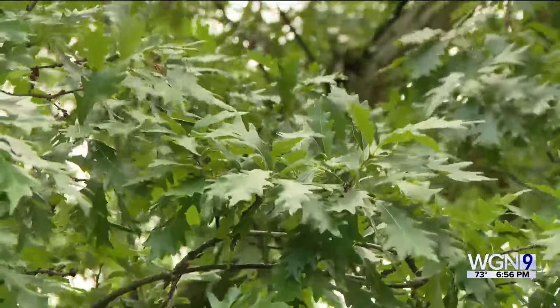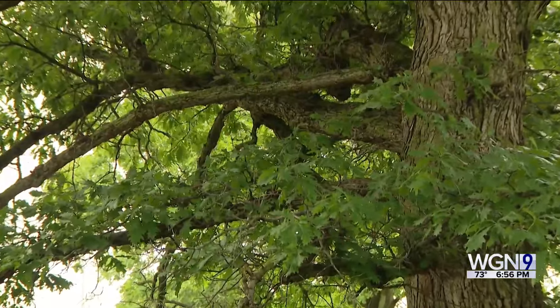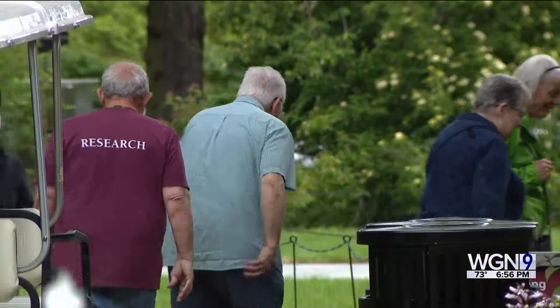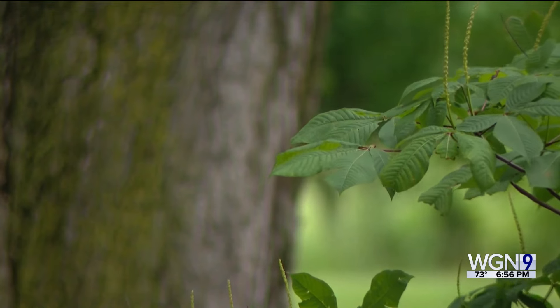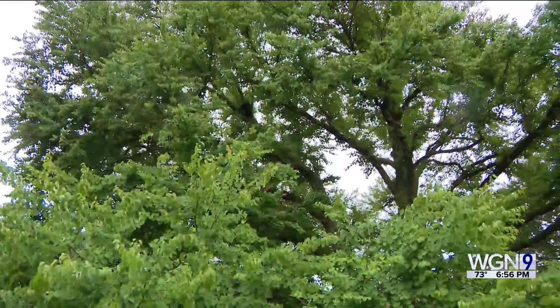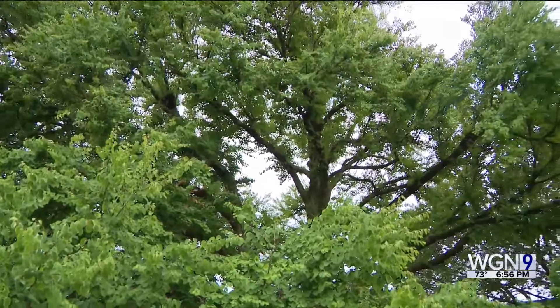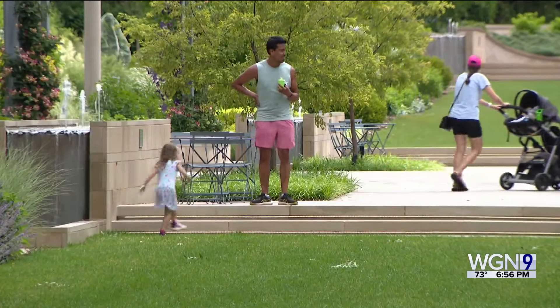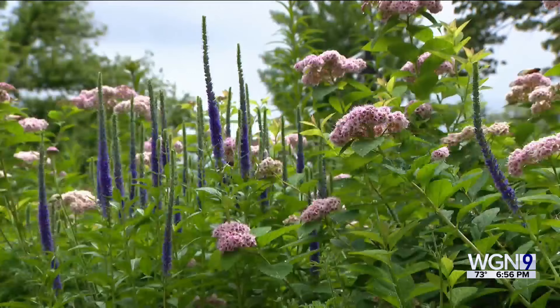Morton Arboretum houses the most critically endangered species in its collection. Kim Shearer notes that one in three trees across the globe are threatened by extinction, which is why Morton Arboretum researchers and arborists from around the world study the genetics from thousands of specimens. "If we have that stuff here in cultivation, then we can actually safeguard it so that if we need to plant it somewhere else to continue its existence, then it's still there — we haven't lost it."